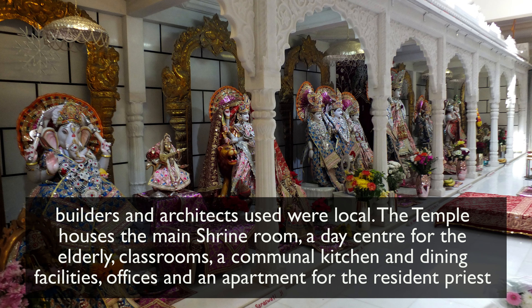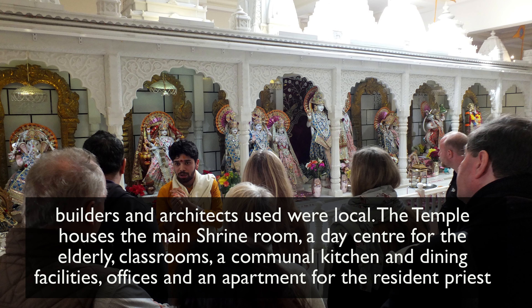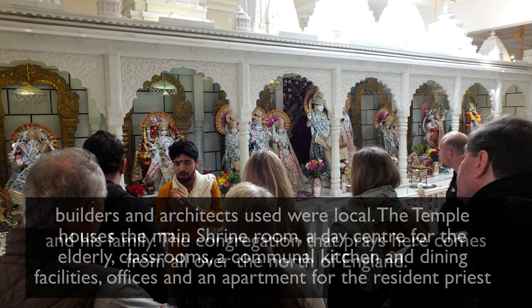The temple houses the main shrine room, a day centre for the elderly, classrooms, a communal kitchen and dining facilities, offices, and an apartment for the resident priest and his family.